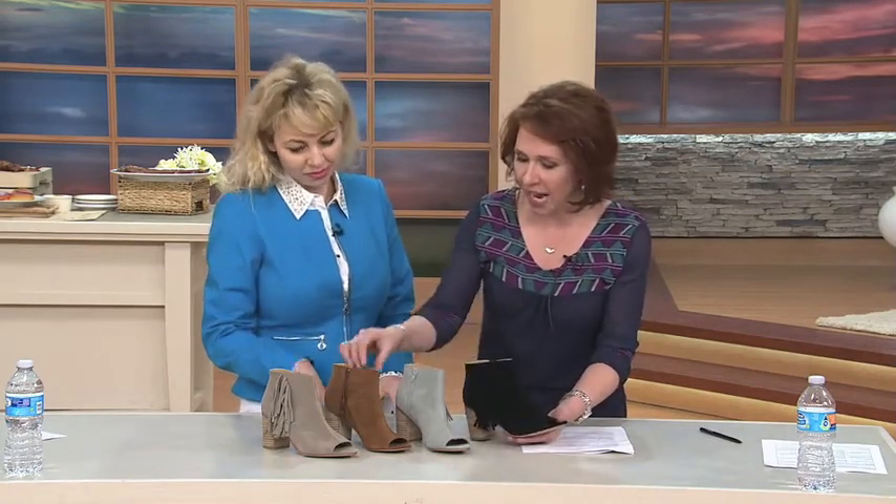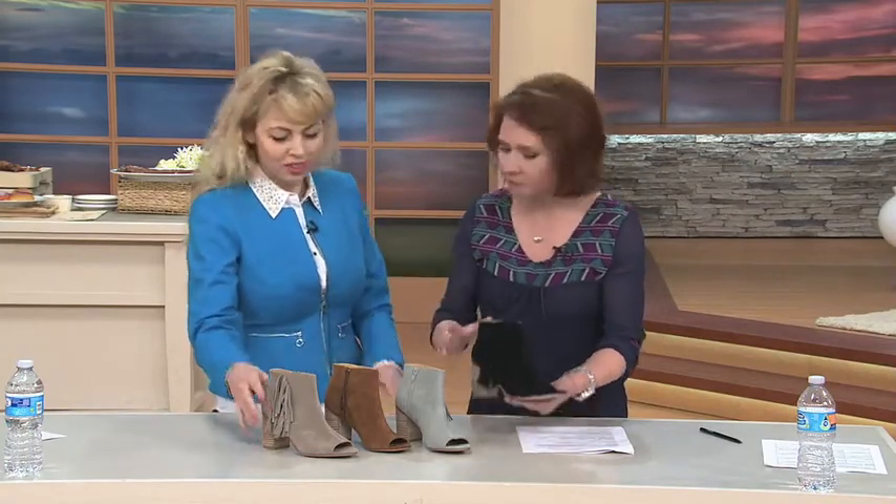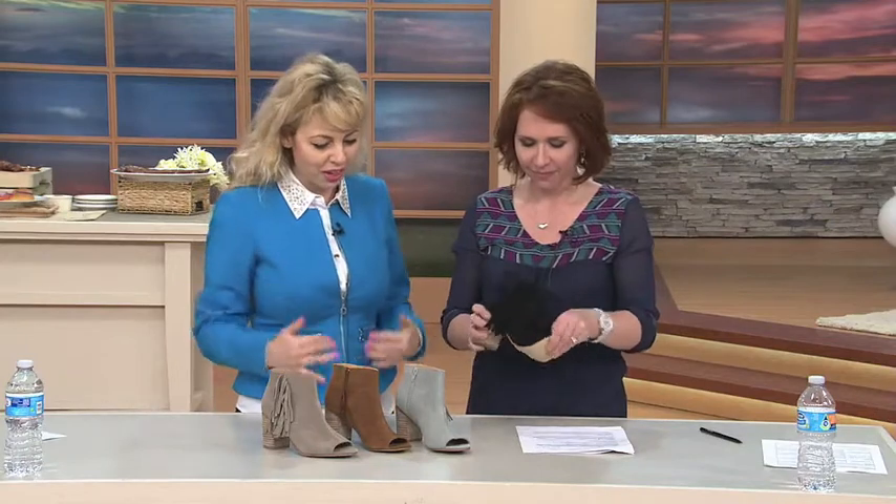There are four colors available: we've got black, we have a gray, we have a cognac brown, and this one is almost like a mushroom taupe color. It's a taupe that goes with anything — it could be a natural, it goes through any outfit, any color.